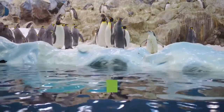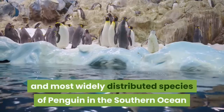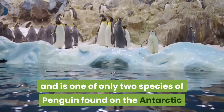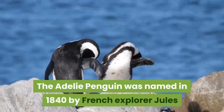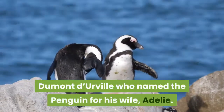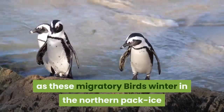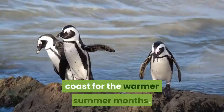The Adélie penguin is the smallest and most widely distributed species of penguin in the southern ocean, and is one of only two species of penguin found on the Antarctic mainland, the other being the much larger emperor penguin. The Adélie penguin was named in 1840 by French explorer Jules Dumont-Derville, who named the penguin for his wife, Adélie. Adélie penguins have adapted well to life in the Antarctic, as these migratory birds winter in the northern pack ice before returning south to the Antarctic coast for the warmer summer months.